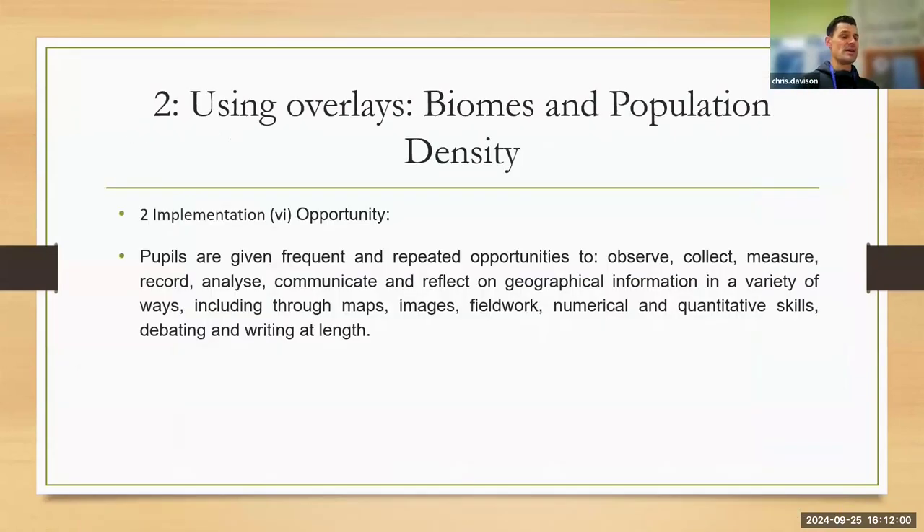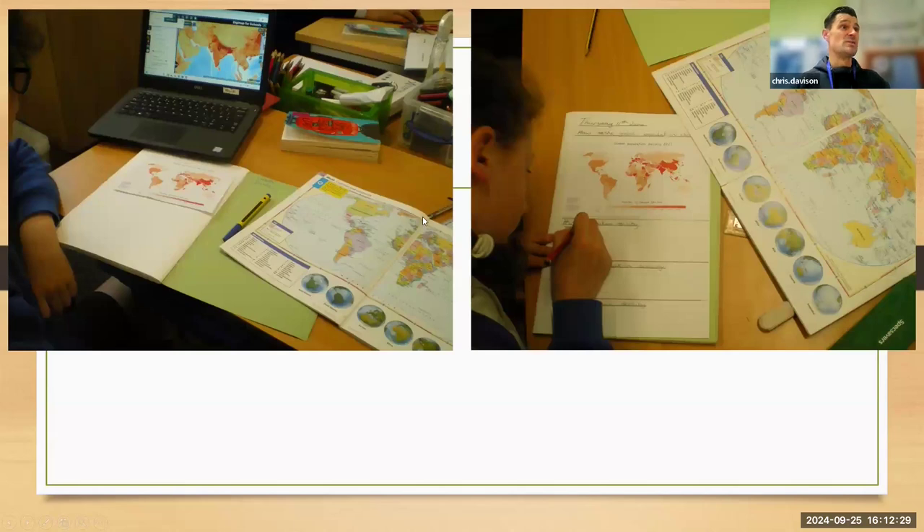Another thing we did, in Year 6, is we used overlays in Digimap, and that allowed us to look at biomes and population density. Looking at the GA rationale, it's giving children repeated opportunities to collect, observe, measure and record geographical information in a variety of ways through using maps. So we used Digimap to help us look at world maps and then look at different overlays in relation to the topics we're studying.